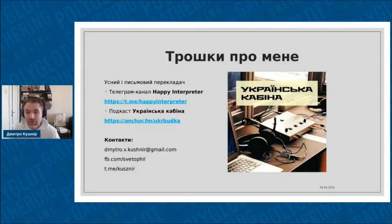Let me share a few words about myself. For those who still don't know me, I am an interpreter. I work in the booth, and my languages are English, Polish, Ukrainian, and Russian. I have a Telegram channel which is Happy Interpreter, and I have a very irregular podcast which is called Ukrainska Kabina, and it is in Ukrainian. You have my contacts at the bottom of the slide in case you want to contact me later.